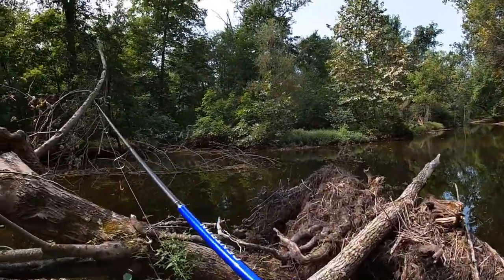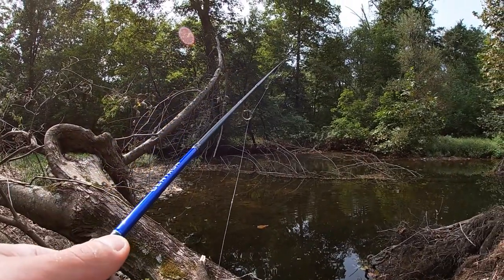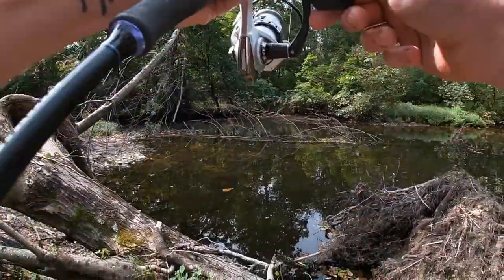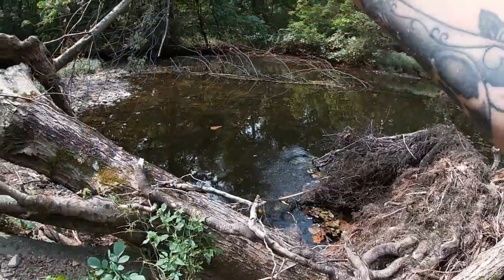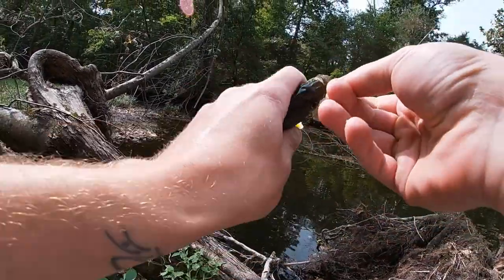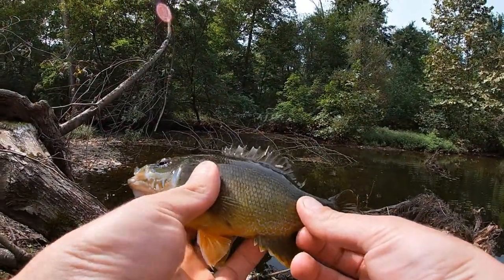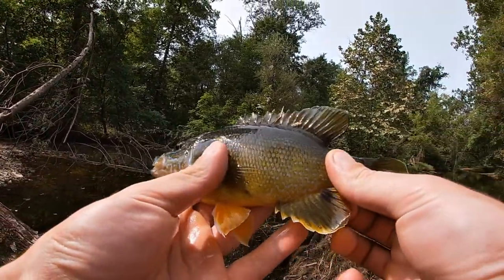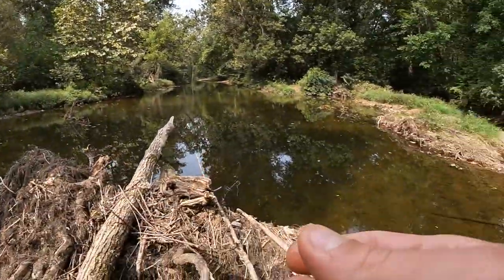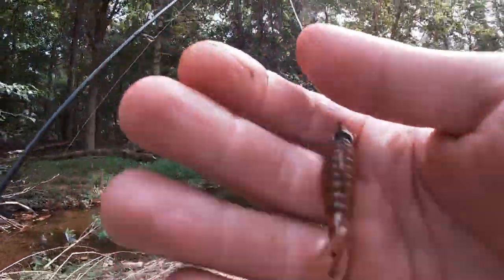Never been to this part of the creek before, never fished it. Let's see if there's anything in this pocket. Second fish of the day — he almost got me in those roots down there. It is a nasty green sunfish! Second fish, second species. Didn't get to show you the first one, but we got a great view of this one with those awesome fall colors. Beautiful fish — green sunfish, species number two.